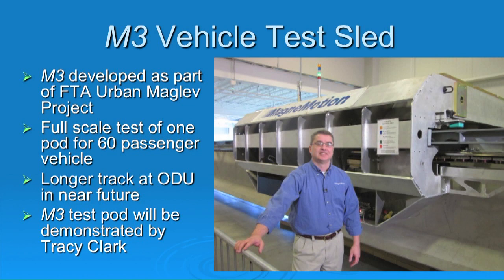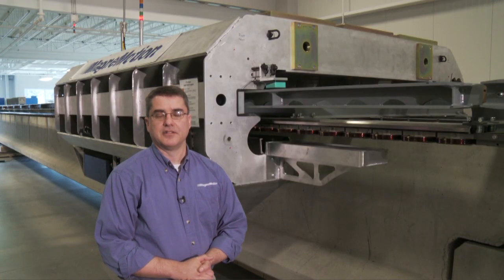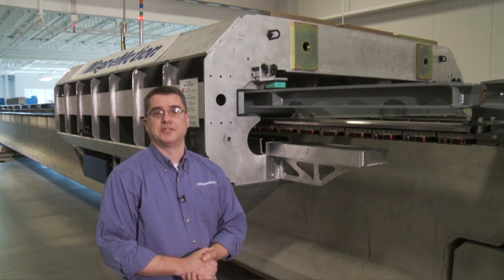At this point I'll ask my colleague Tracy Clark, who has worked with me for many years — first at MIT and now at MagnaMotion — developing maglev and linear motor systems, to demonstrate the operation of our test system. Thanks, Dick. Let's take a look at a few key features of this maglev technology on our demonstration system in the laboratory.